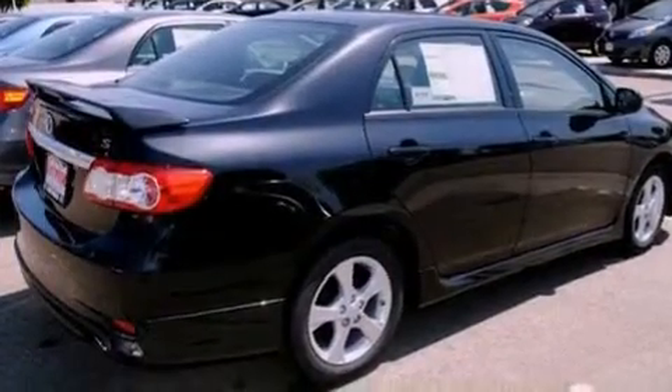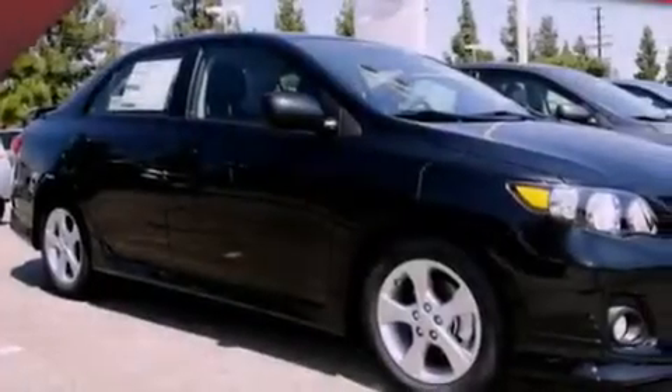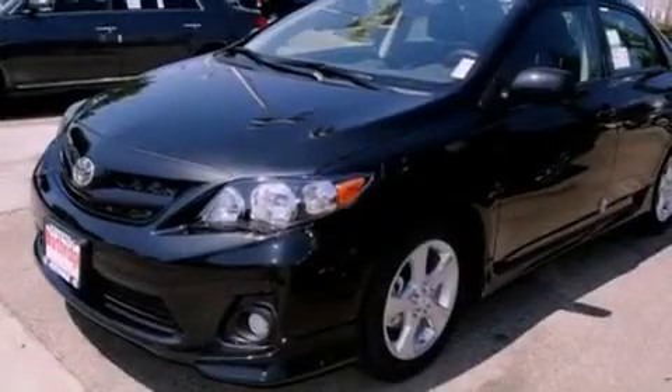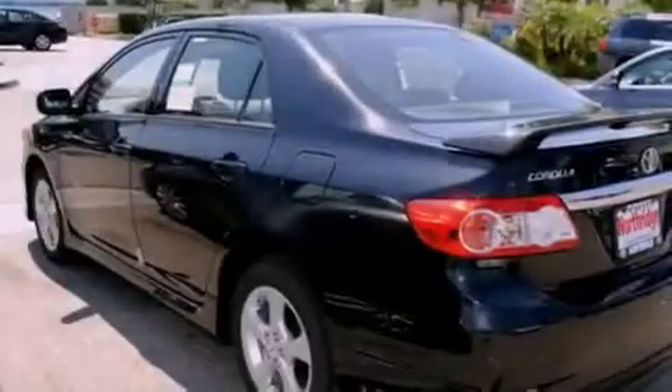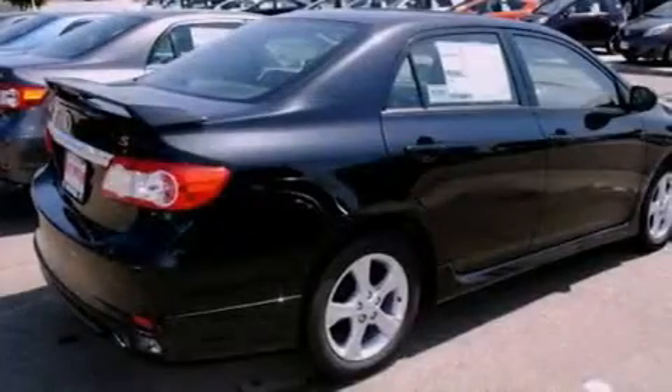Features include Bluetooth cell phone integration, a low tire pressure indicator, traction control and stability control systems, front fog lights, an anti-lock braking system, side curtain airbags, air conditioning, cruise control, heated side view mirrors, and a rear spoiler.